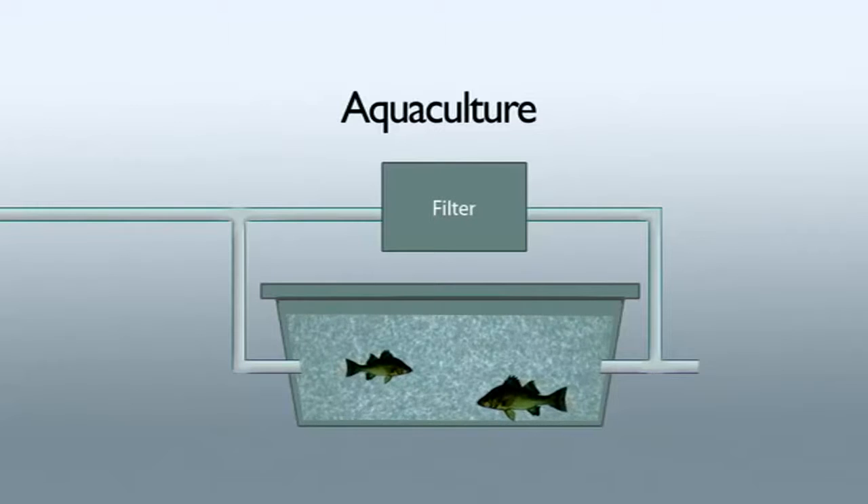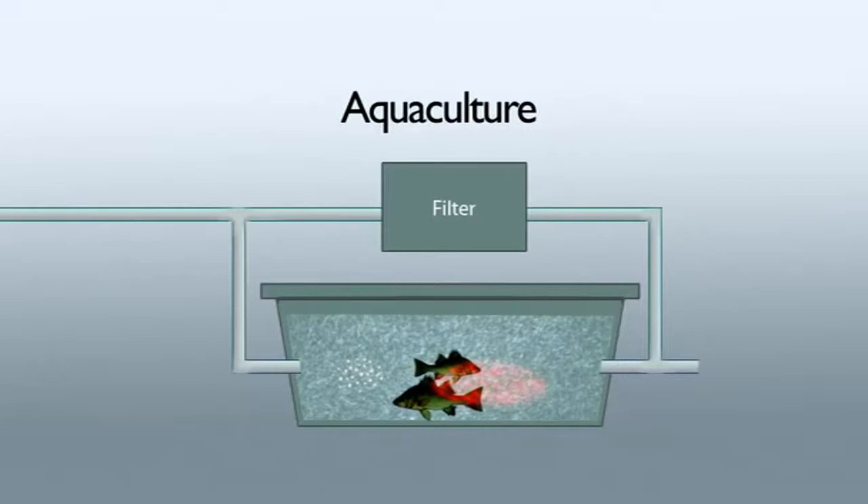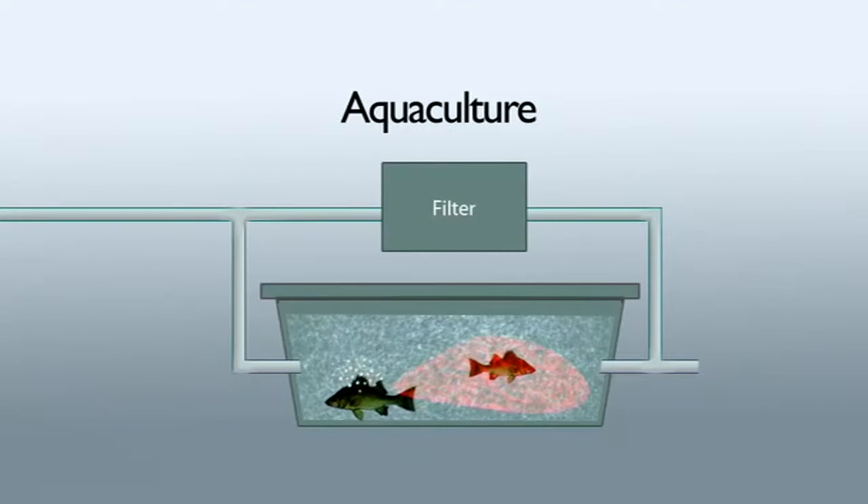What is aquaponics? Aquaponics is the successful integration of the best of aquaculture and the best of hydroponics. In aquaculture, the fish are raised in either ponds, tanks, or enclosures. The fish are fed and of course produce waste, and dealing with that waste becomes a real problem in aquaculture projects.